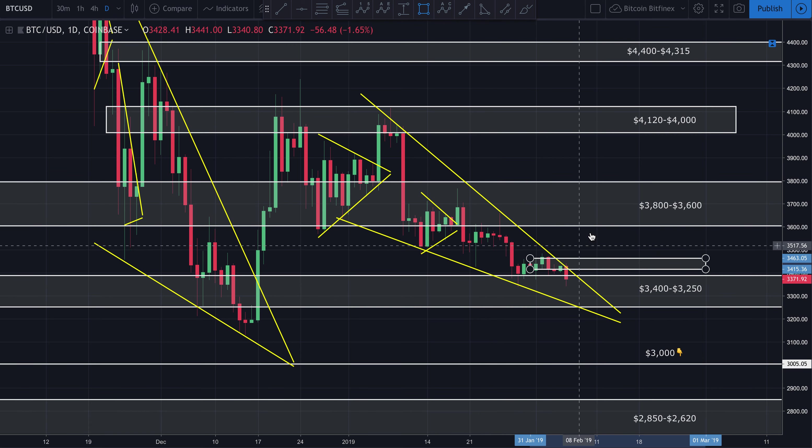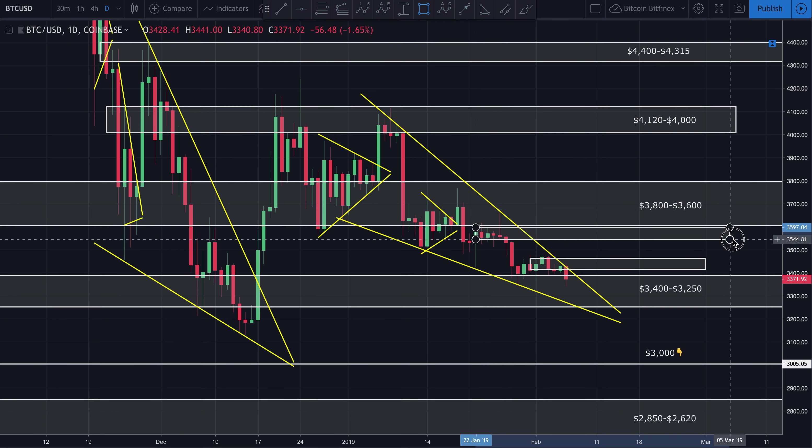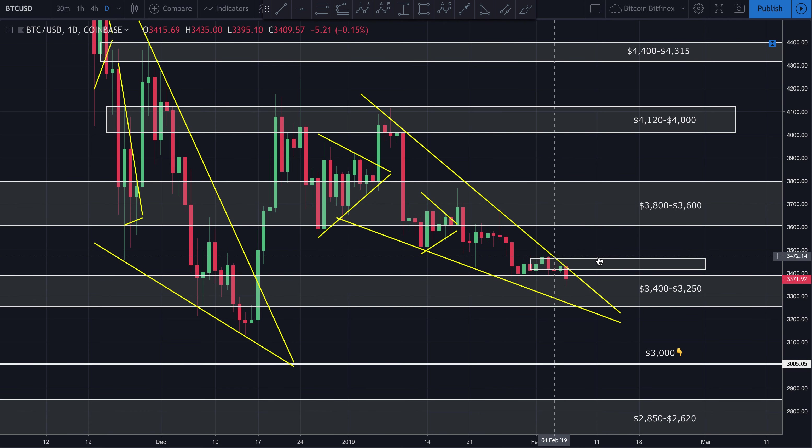This is a little more risky, but if you want to let it ride, I'd be looking to get out somewhere around $3,500 to $3,550. That's the area I'd be looking to get out because I'd be expecting a rejection off that area. You need to protect your fiat, and there's no reason to get greedy until we break this trend.